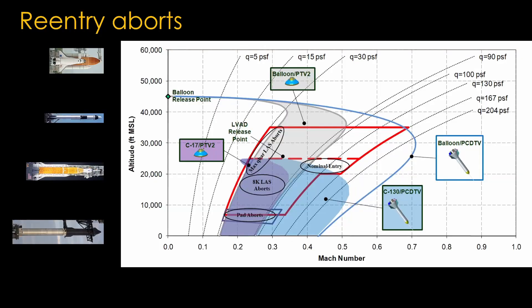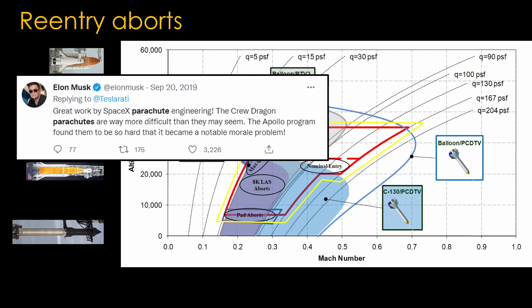Parachutes are interestingly more problematic. A chart of parachute testing for the Orion capsule shows deployment altitude on the vertical axis and speed on the horizontal axis. The parachute deployment for a normal reentry is a small region in the middle, but when aborts are included, deployment can occur anywhere in a much larger region, with some parts that cannot be easily tested. A normal parachute deploy uses drogue parachutes before the mains, but a low-level abort only uses the main parachutes. As Elon Musk noted, parachutes are way more difficult than they seem.